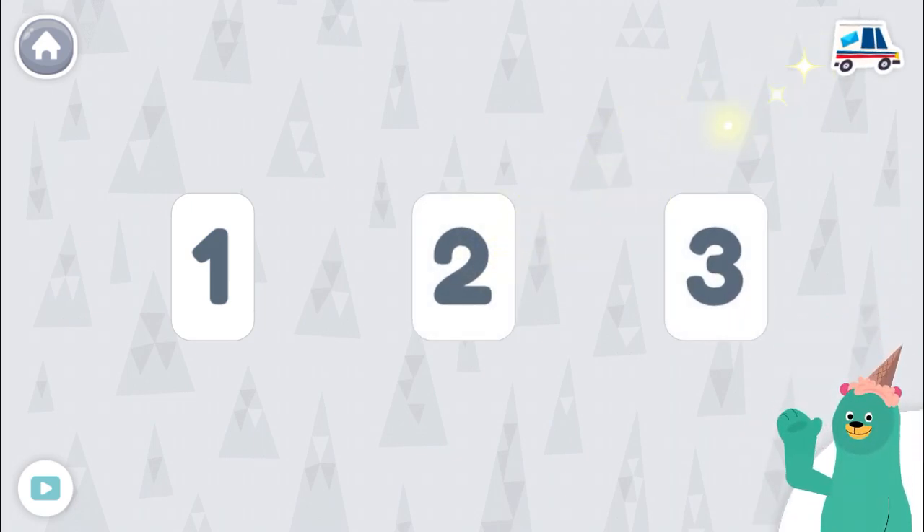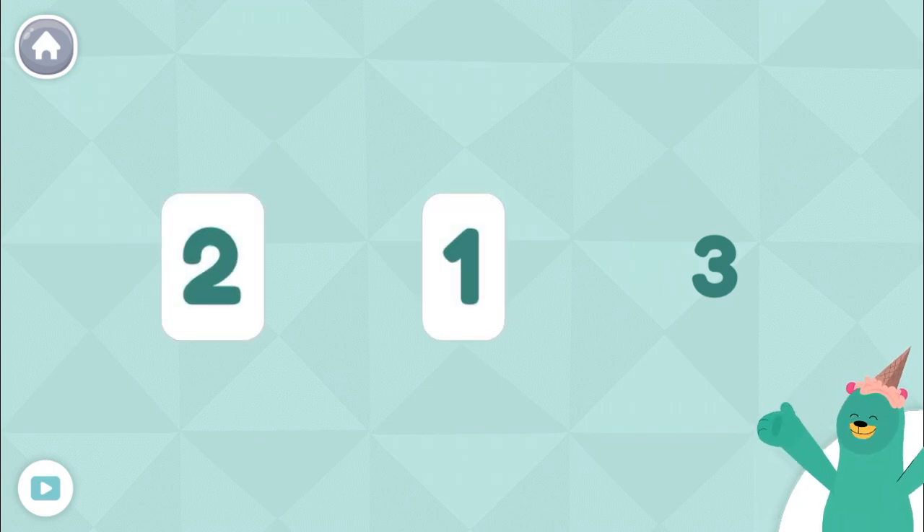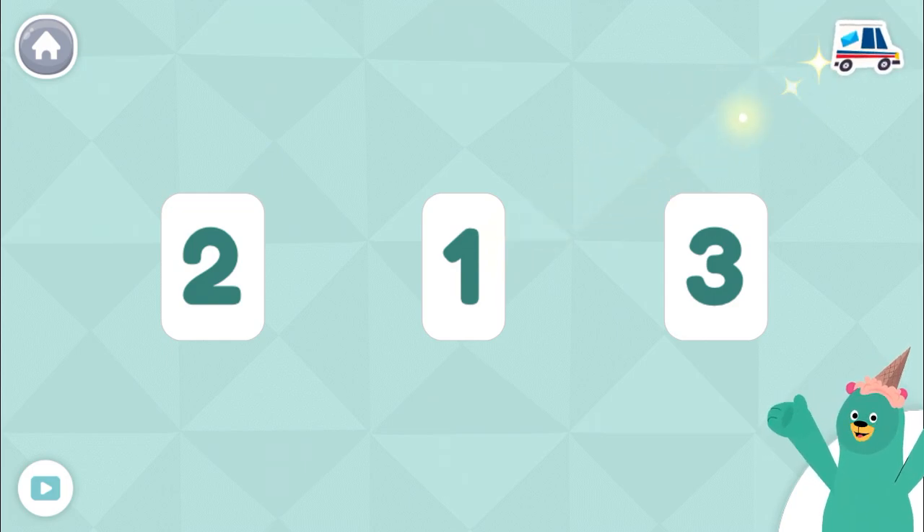Great! The numbers are out of order. Tap them in the right order. One, two, three. You tapped them in order.